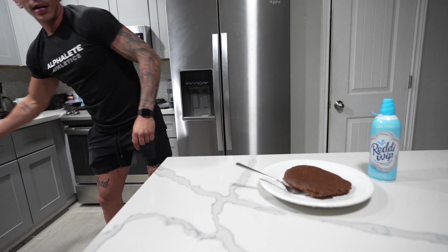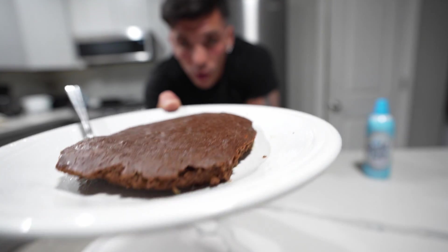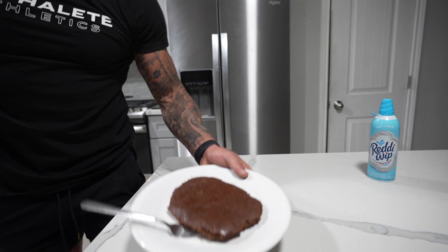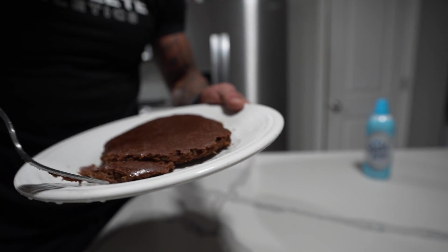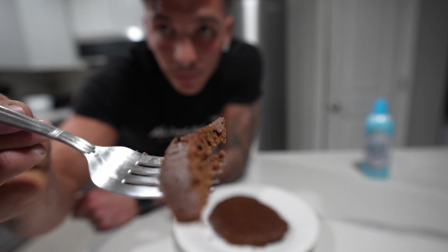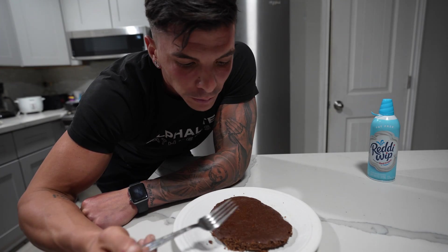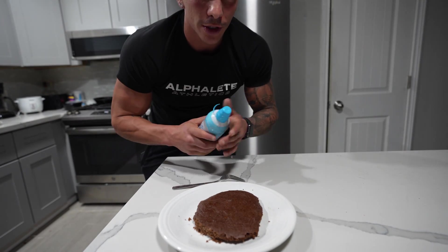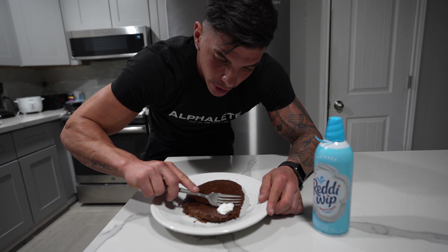I'd rate the blueberry cake 8 or 9 out of 10 — really fresh flavor, and this is my first time trying it. Now for the protein PB brownie — the consistency ended up perfect, though it stuck to the pan again, my fault. Taste test: oh, that's also moist — real brownie consistency. I can already see from the cross-section this is great. Let's go!